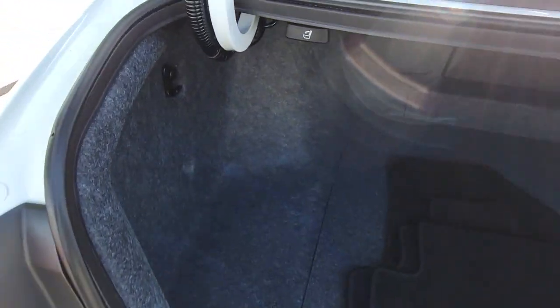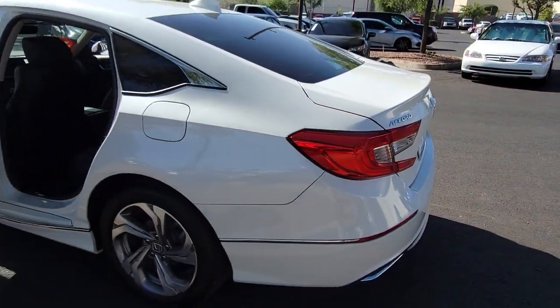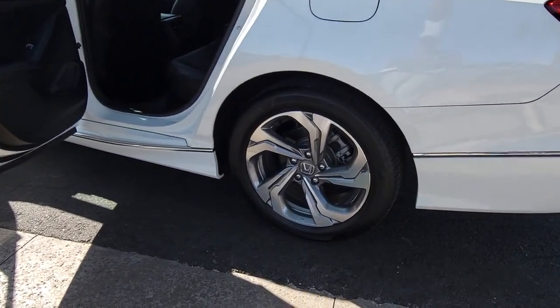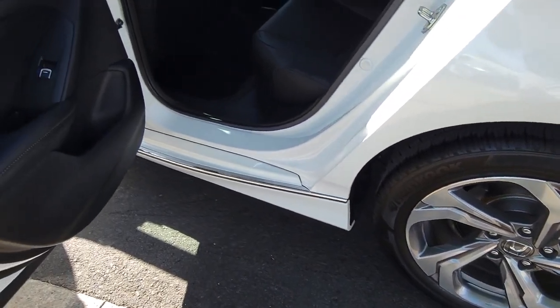These are just some of the great options this vehicle comes with: backup camera, wood grain interior trim, blind spot monitor, heated front seat, dual zone AC, leather steering wheel, driver adjustable lumbar, tire pressure monitoring system, floor mats, and side airbag.